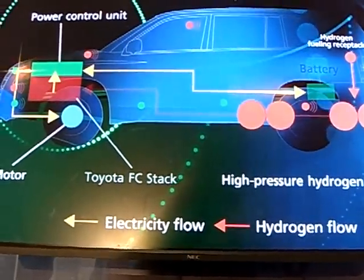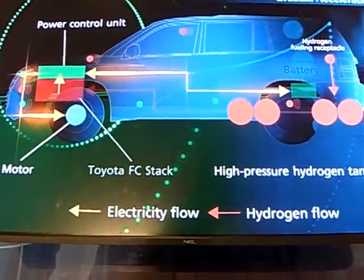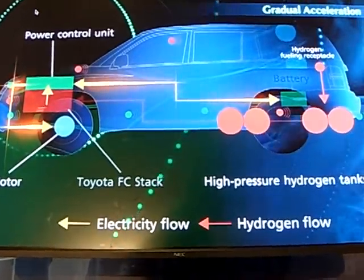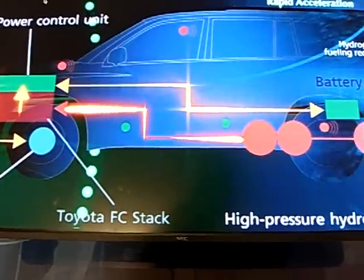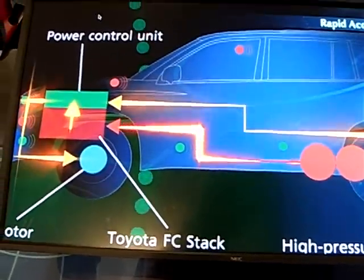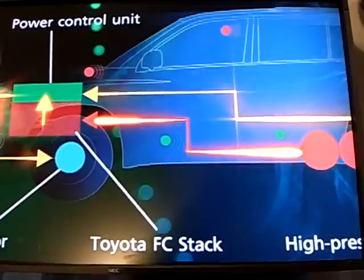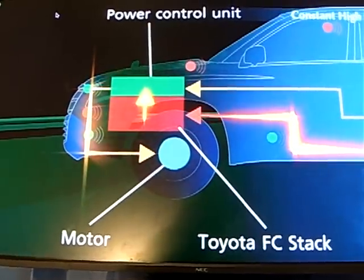During gradual acceleration, the PCU directs energy from the battery to power the electric motor. When more power is needed, the PCU uses energy from both the battery and the fuel cell stack. To maintain a constant high speed, the motor is driven by energy supplied from the fuel cell stack.